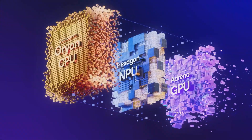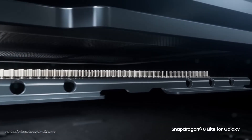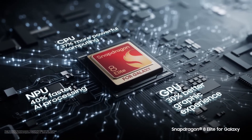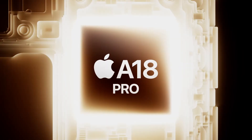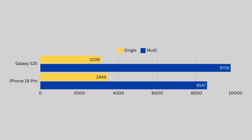This year, Qualcomm's Snapdragon has truly stepped up its game. In recent Geekbench 6 benchmarks, the Samsung Galaxy S25 series — powered by the Snapdragon 8 Elite Gen 4 for Galaxy, as seen in the Samsung Galaxy S25 Ultra — hit a multi-core score of 9,756 points and a single-core score of 3,106 points. To put that in perspective, the flagship Apple A18 Pro chip found in the iPhone 16 Pro models scores about 3,444 points on single-core and roughly 8,547 points on multi-core tests.